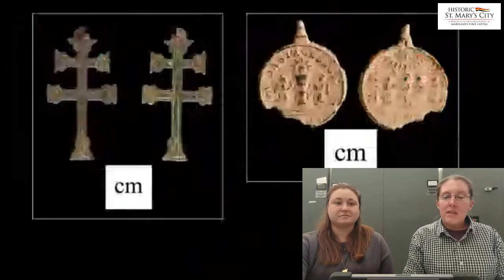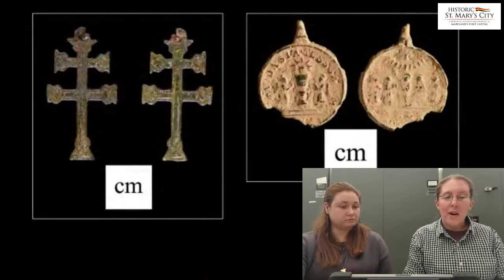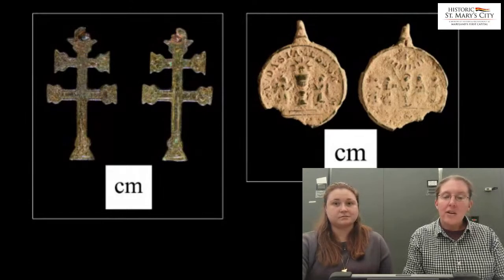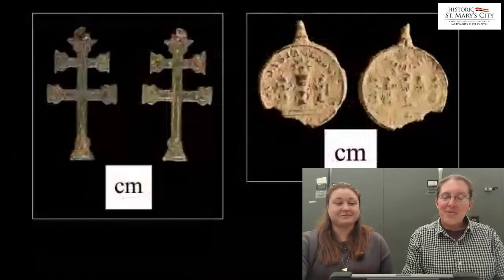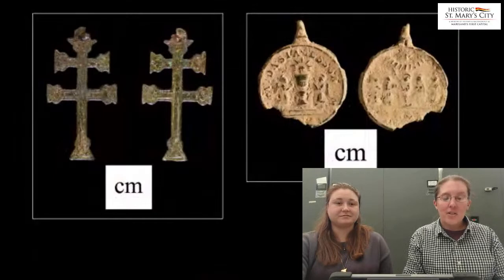Two objects in particular speak to the Catholic faith of an individual or individuals associated with the fort. The first is a religious medal depicting the five people canonized in 1622 by Pope Gregory XV: Teresa de Avila, Ignatius Loyola, Isidore the Farmer, Francis Xavier, and Philip Neri. Not only does this object of personal devotion reflect the Catholic presence in the earliest English occupation of Saint Mary's City, it also depicts these founding members of the Jesuit order. Another object that appeared in several newspapers is this cross of Caravaca — these distinctively shaped crosses are from the city of Caravaca in Spain, which has been the home of important Catholic relics including fragments of the true cross since the 13th century.